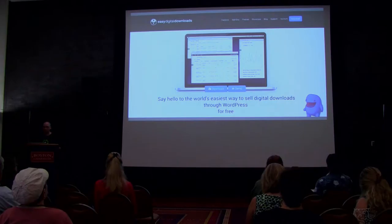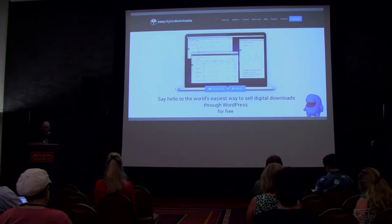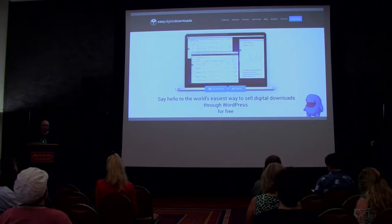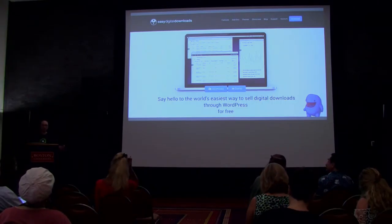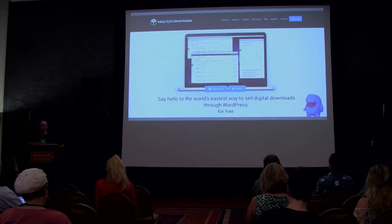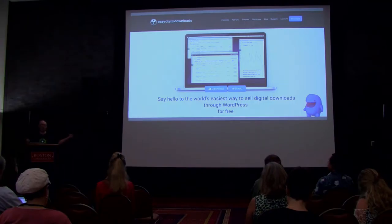Then there's Easy Digital Downloads. I personally use it on my website to sell eBooks and Lightroom presets. I love the simplicity — Pippin has kept this plugin very basic for how much it can do. It's designed for general e-commerce and specifically for selling digital downloads. To sell physical products you have to add an extension — the opposite of WooCommerce and Exchange. You can even add watermarking to images with another extension, and there's an extension bundle where you can get a discount on multiple extensions.